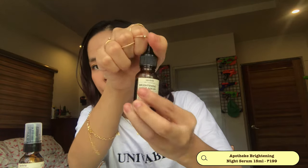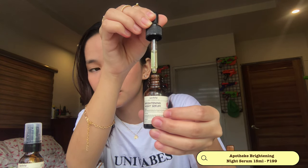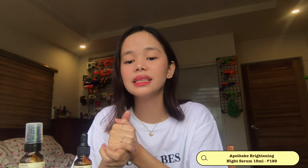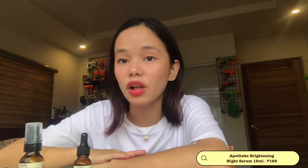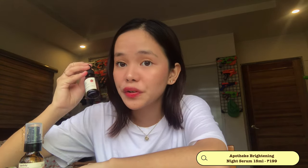Now moving on to another Apothecary product — this is the Brightening Night Serum. This one has a dropper. It's for nighttime use. It has arbutin and retinol. Arbutin helps combat dark spots, and retinol is good for enhancing your skin texture — if you have bumps, it removes them and helps your face be flawless. It can't be exposed to direct sunlight, so this one is for nighttime use.